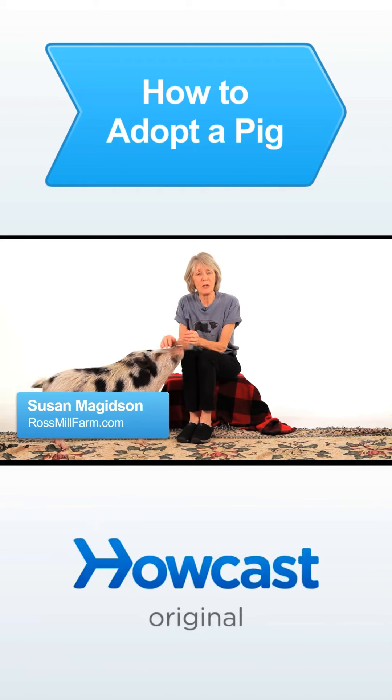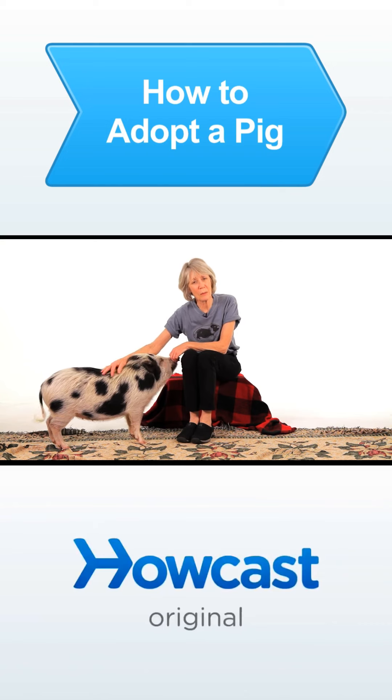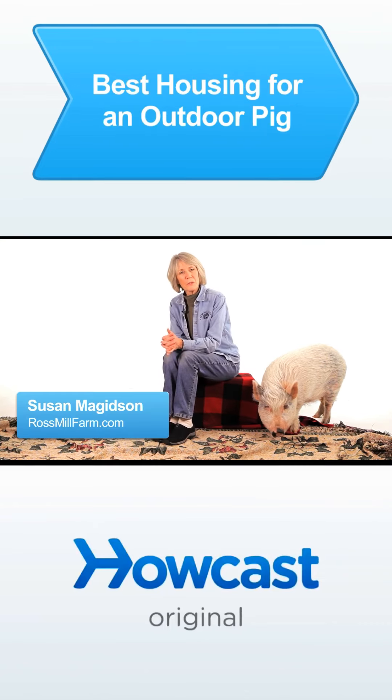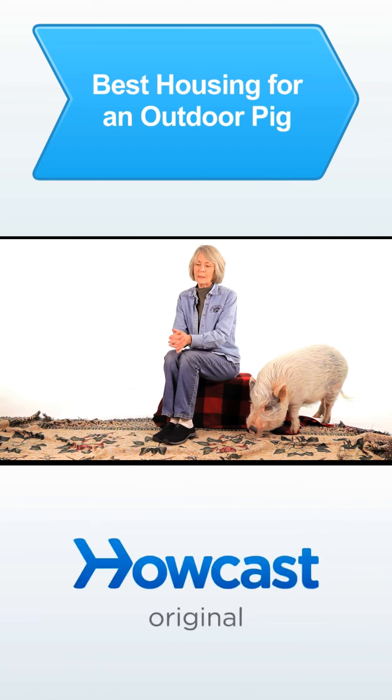If you're looking for a pet pig and you want to adopt, you can go to the Pig Placement Network's website. When your pig lives outdoors, you need a different type of bedding. You should have straw and shavings.